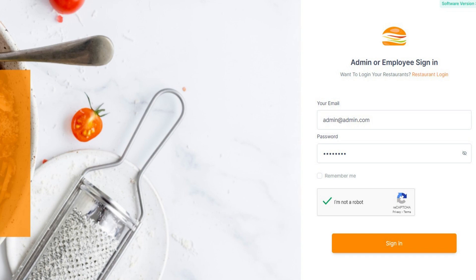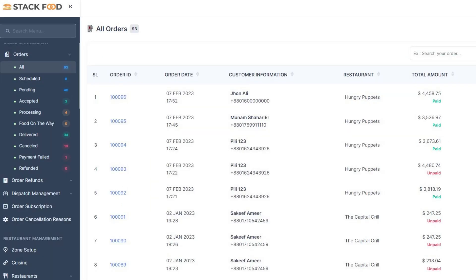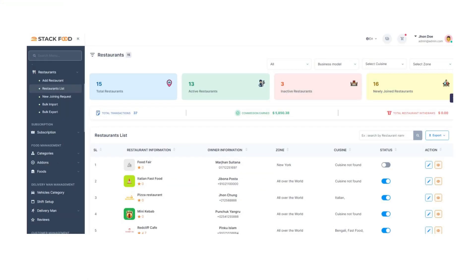Restaurant owners can track deliveries and view sales reports. Stack Food also comes with plenty of customization options, allowing businesses to tailor the app to their specific needs. You can adjust settings like delivery fees and minimum order amounts, create loyalty programs, and even modify the design and layout to match your brand.